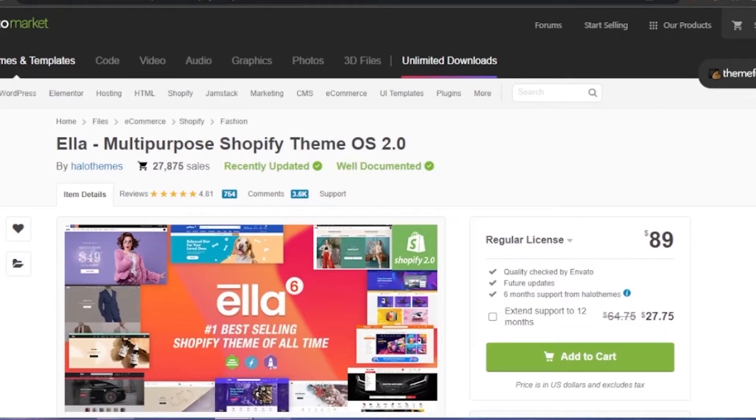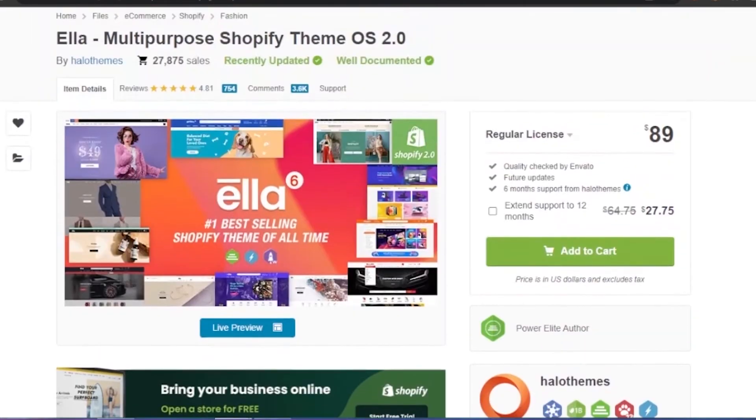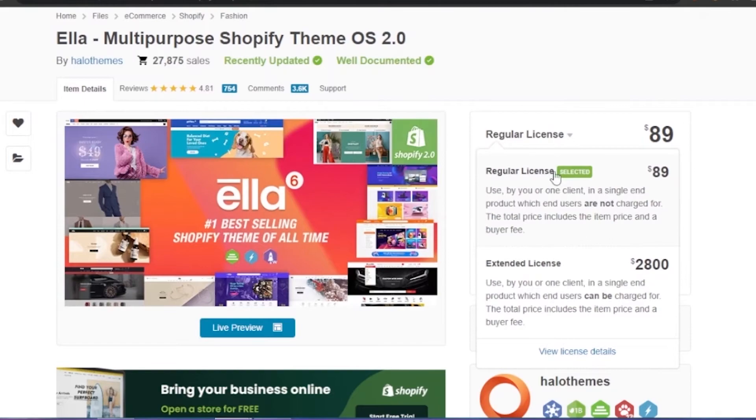There's an important thing to notice before buying a theme on Envato Market. I've now clicked directly on the Ella product page rather than the live preview. Before going into the live preview, it shows you key information: regular license is $89, and it includes a quality check by Envato, future updates, and six months of support from Hello Themes. If you want to extend support to 12 months, you pay an additional $27.75. There's also an extended license for $2,800 for use by one client in a single end product.